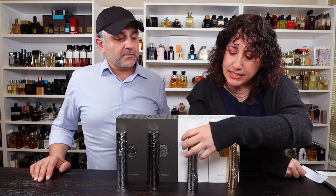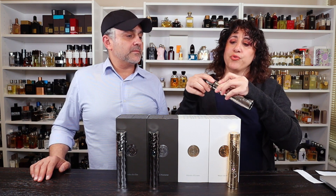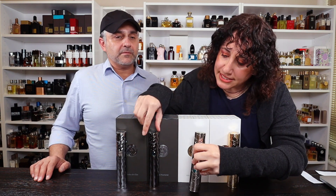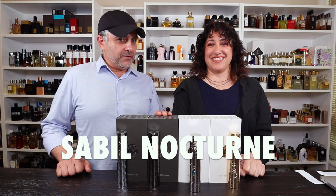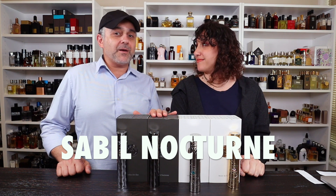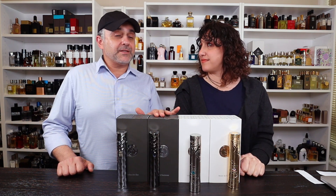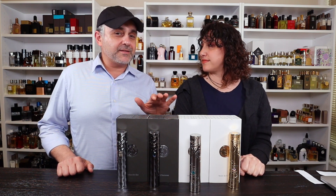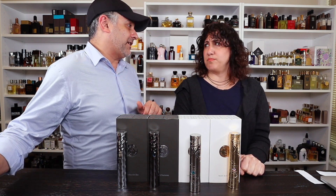The caps are slightly different — on these two they both have one groove, and then on these they have spikes. So the third one is Sabil Nocturne. For notes on this one you've got top mandarin, rosewood, iris, and leather. In the heart, you've got elemi, vetiver, and incense. In the base, labdanum, styrax, and musk. The perfumer here is Daniel Visentin. And personally for me this is my least favorite. Bold statement. But I like all the things listed there — I like rosewood, I like leather, I like incense.